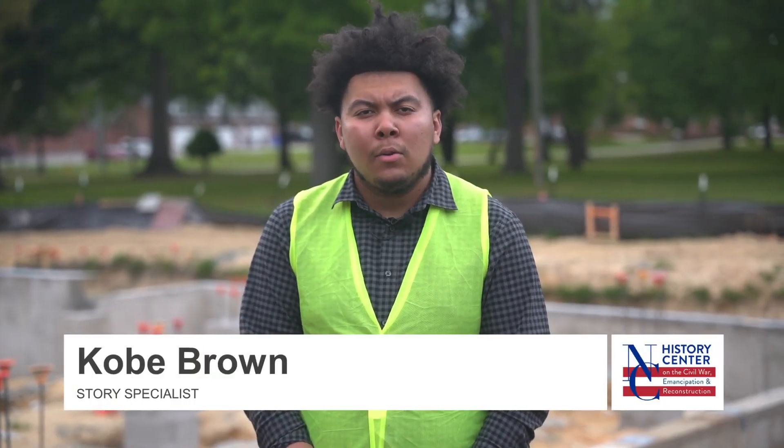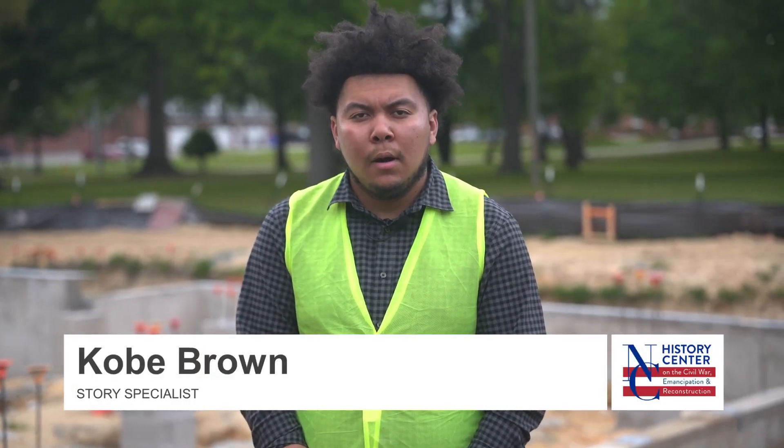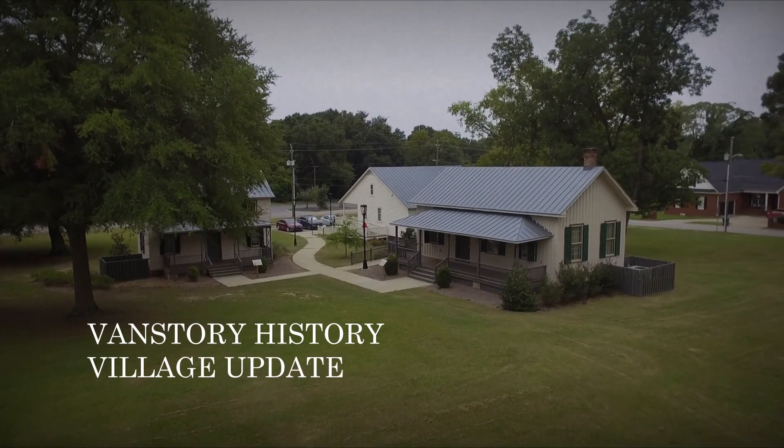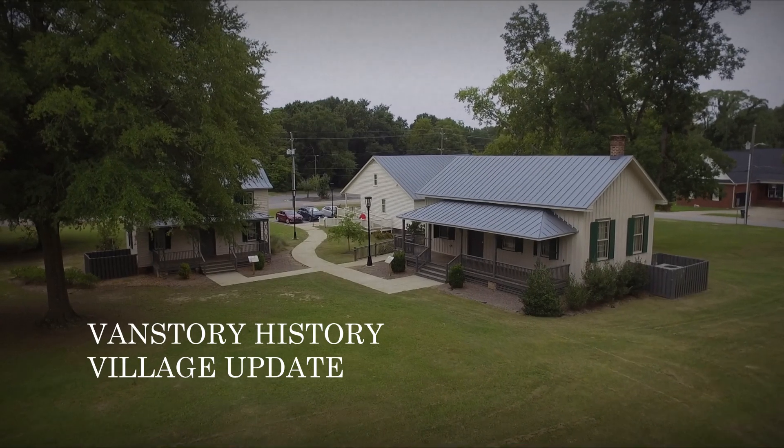Hello, my name is Kobe Brown with the North Carolina History Center on the Civil War, Emancipation and Reconstruction. We want to thank you for tuning in to our Advanced Story History Village Campus Update.